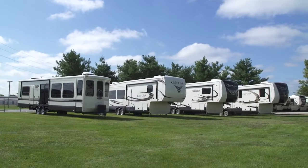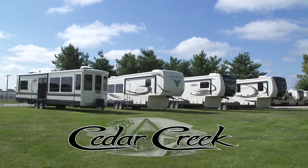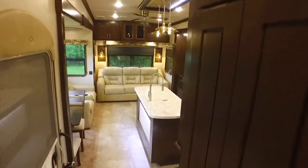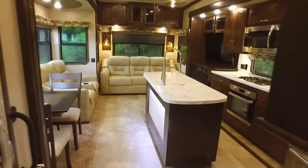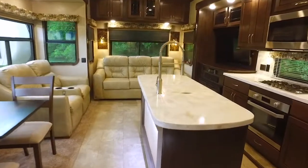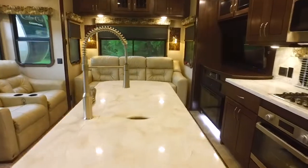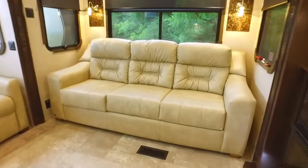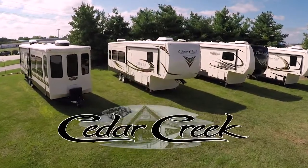Now you can see why Cedar Creek is the smart choice for the experienced RVer. We have taken every step to ensure that you not only have an RV that will last a very long time, but one that will provide you all of the comfort and convenience of home you expect on the road. Thanks for watching.